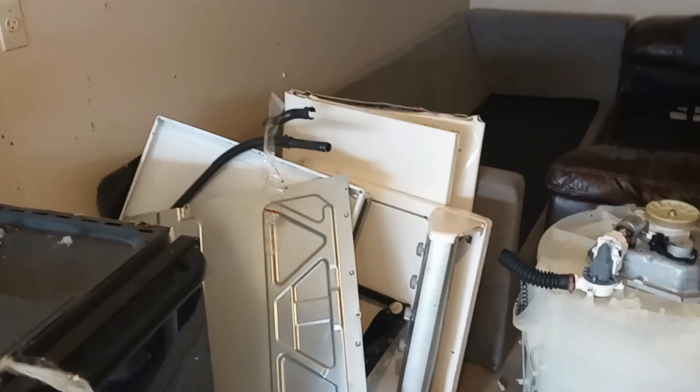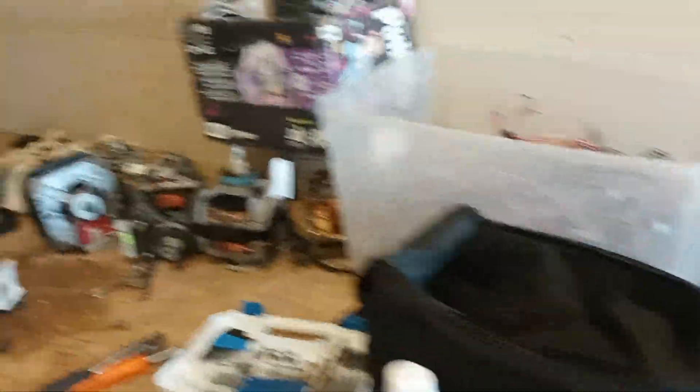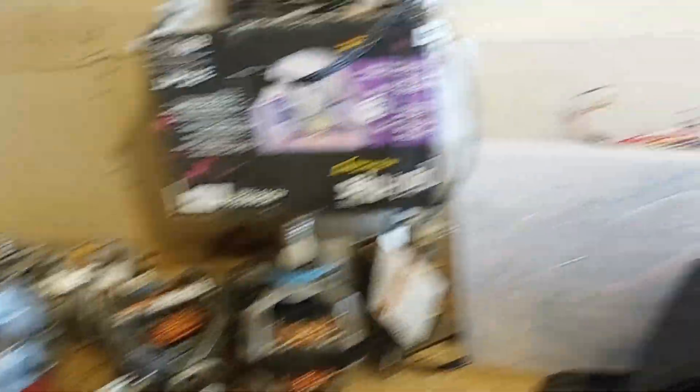I've been here for a couple hours and I've done a lot of work today. I got all the appliances ripped down — again except for that stove. There's a bunch of scrap metal there, got that drum and these drums over here. I've got all the rest of the motors that I pulled out, so now I've got a total of about seven motors. And I've got quite a bit of copper in there as well.